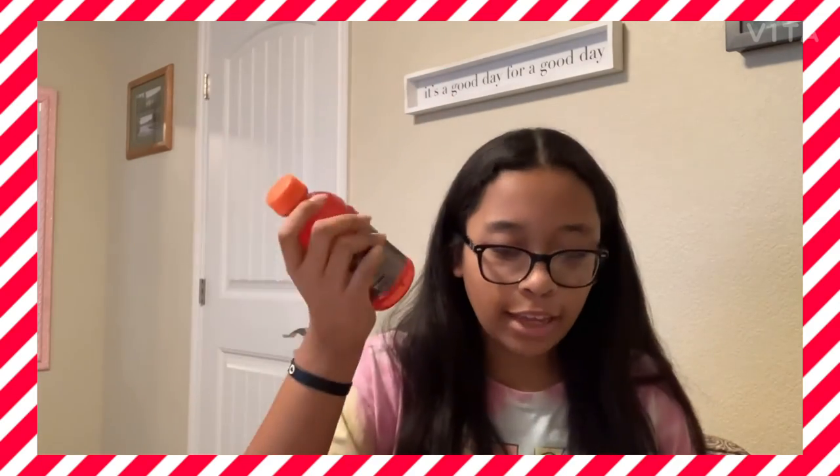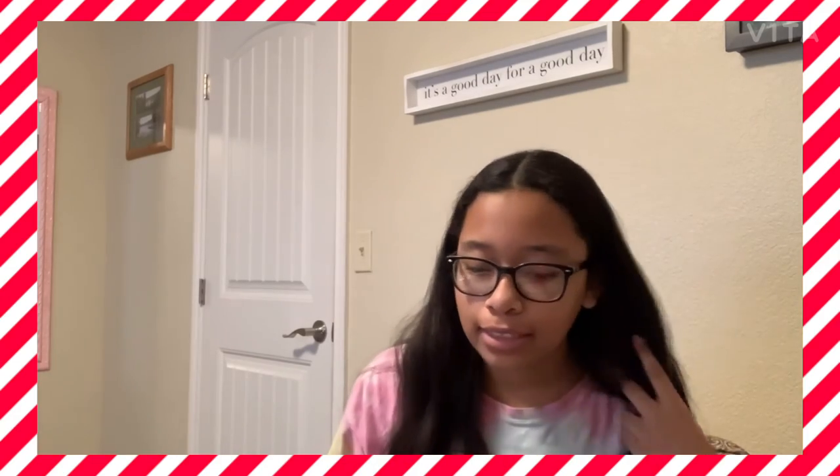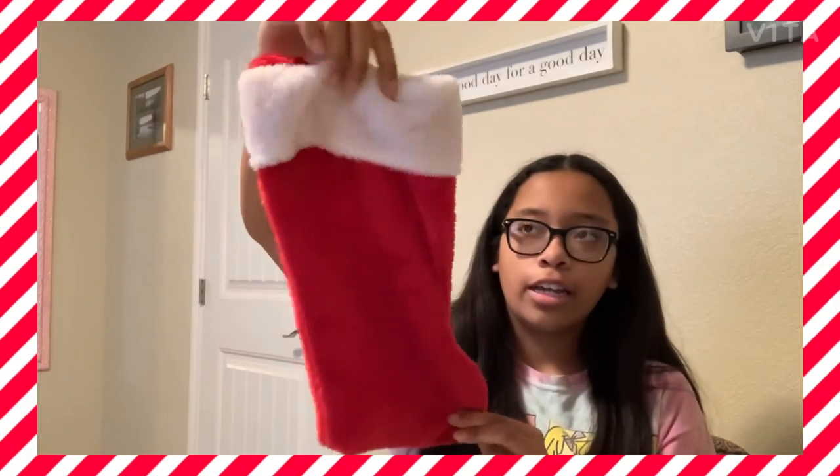And then the final thing in there was this red Gatorade. I love Gatorade, especially when it's cold and I just finished working out — it's amazing. Oh, and it also came in this cute stocking.